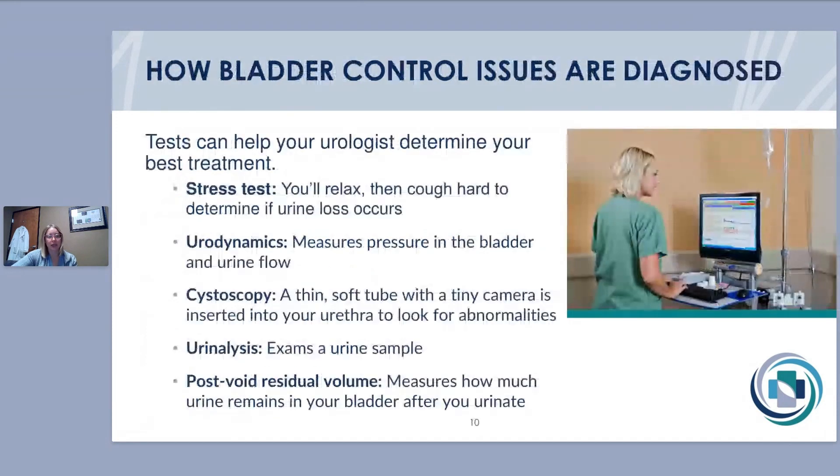These are all things we look into. We'll go through how some of these are diagnosed and the tests we do to figure out what's causing your problems and how to best treat you. One test we do in the office is a urinary stress test — a physical exam where you have a full bladder and we have you cough and push down hard. We see how the urethra moves, if it moves, and if you have leakage, to determine whether it's true stress incontinence. Urodynamics is a test that tells us how the bladder is functioning as a storage unit.